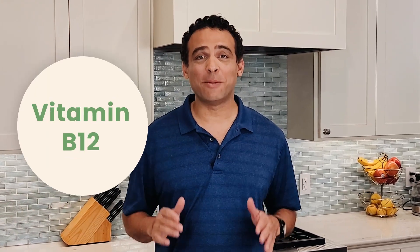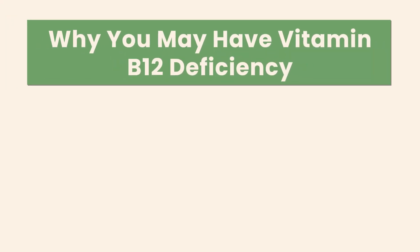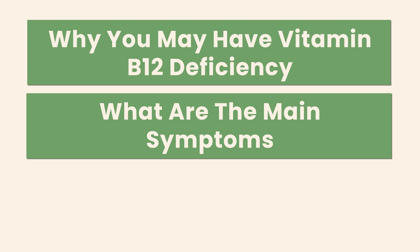Hey everyone, it's Nick again, and today let's talk about vitamin B12 and diabetes. There are some very specific things about them many people don't know about, so let's reveal that today — why you may have vitamin B12 deficiency when you have diabetes, what are the main symptoms of such deficiency, and what can you do about it. Let's get into it.